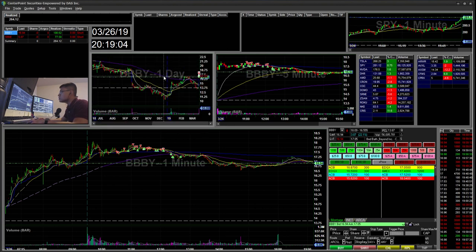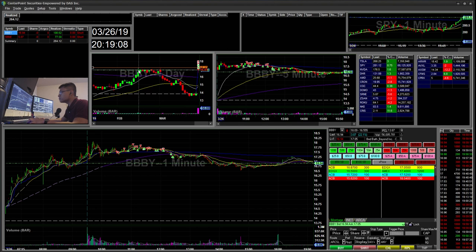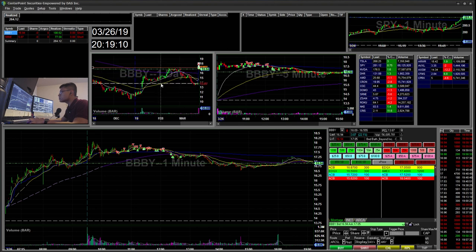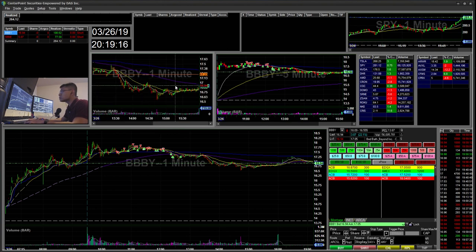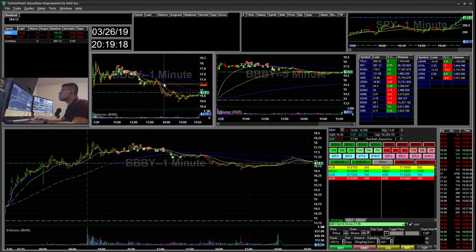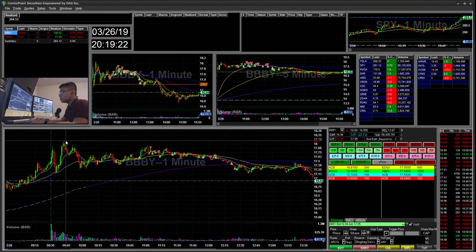The next trade I did was BBBY — I kind of over-traded this. On the daily chart it did a huge gap up, went above resistance at 17.20, with potential to fill all the way toward the 18 area from the gap fill. What I initially saw was this wedge forming.